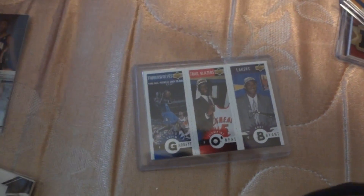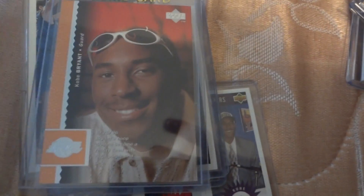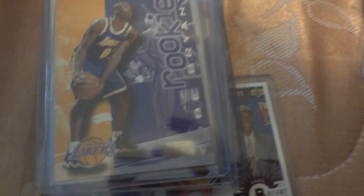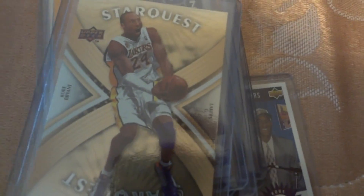I'm gonna show some of Kobe's rookies. This is an insert card out of 50. On the game — it's another Kobe rookie. Another Kobe rookie, Kobe rookie, another Kobe rookie.